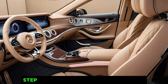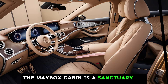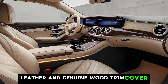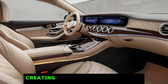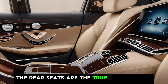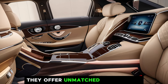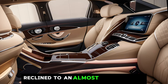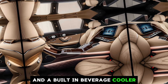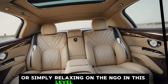Interior. Step inside and prepare to be wowed. The Maybach's cabin is a sanctuary of comfort and refinement. Premium materials like Nappa leather and genuine wood trim cover every surface, creating an ambience that is both luxurious and inviting. The rear seats are the true stars of the show — they're not just seats, they're thrones. They offer unmatched legroom, recline to an almost unbelievable degree, and come equipped with massage functions and a built-in beverage cooler. Imagine conducting business or simply relaxing on the go in this level of comfort.